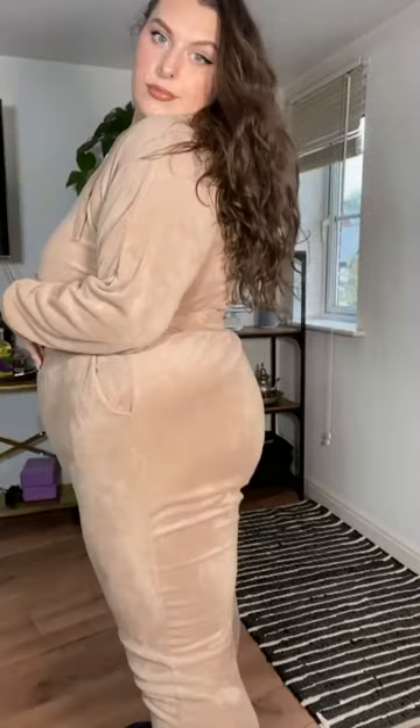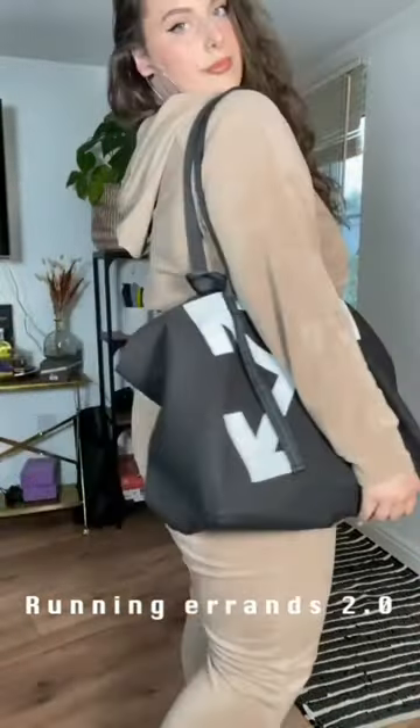Second outfit: I wear a Pantone tracksuit, big black colour bag, same Pantone colour jogger shoes, and nice black socks.